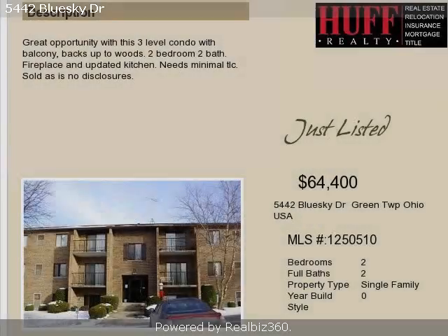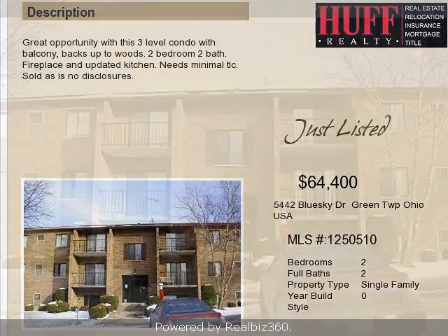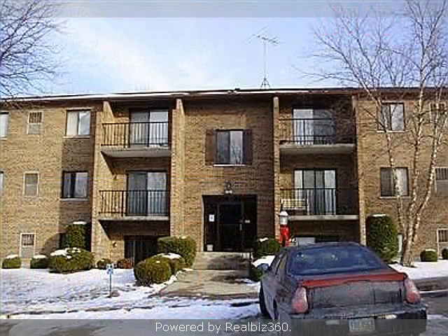This property is a two-bedroom, two full baths, condominium. The list price on this property has recently been reduced to $64,400.